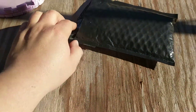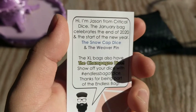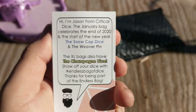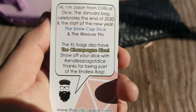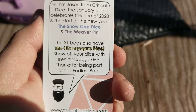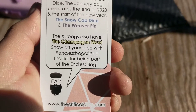Anyway, I already cut this thing open so let's look inside. Ah, here's a card. So: 'Hi, I'm Jason from Critical Dice. The January bag celebrates the end of 2020 and the start of a new year — the Snow Caps dice and the Weaver pin.' Oh, there's a pin? Or is that just another dice? The XL bag also comes with champagne dice. 'Show off your dice with the endless bag — hashtag endless bag of dice. Thanks for being a part of the endless bag.'